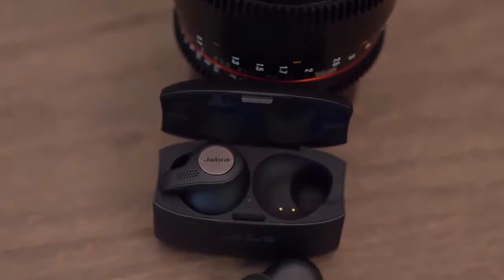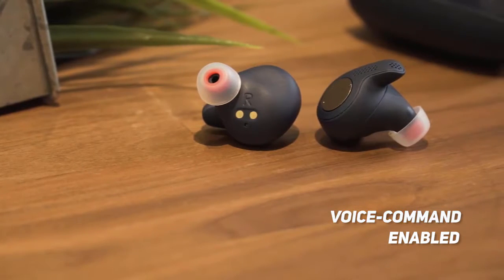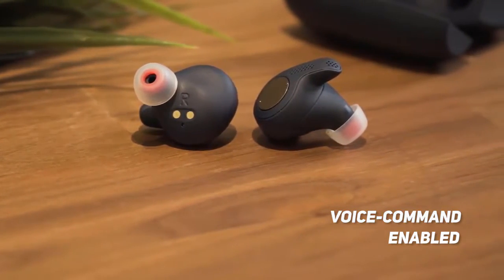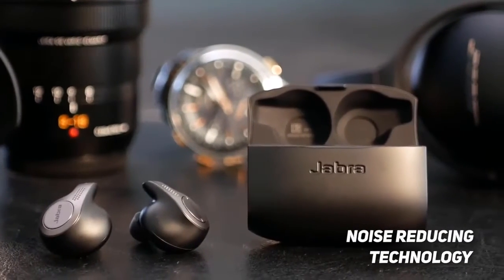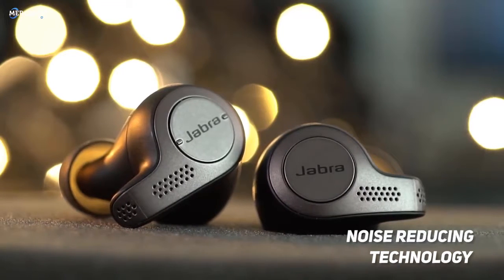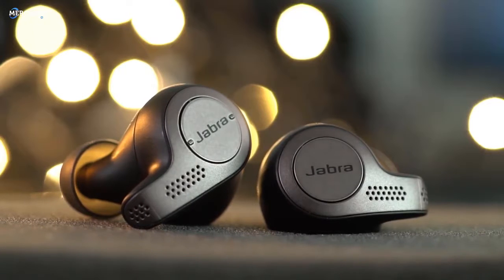One of the great things about these earbuds is that you can use voice commands via Alexa, Siri, and Google Now to perform a variety of actions, making them an ideal choice for working out and driving. The noise-reducing technology that the microphone uses makes it easier to carry on phone conversations, and the audio quality is just amazing. The sound is consistently full and rich.